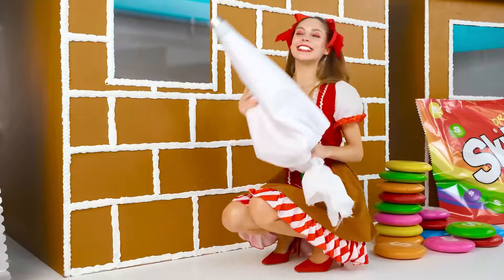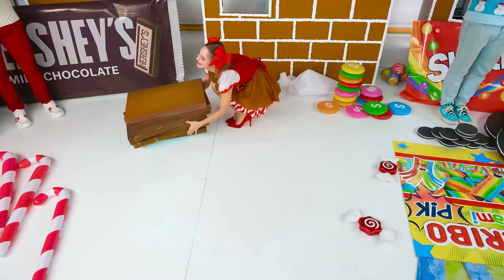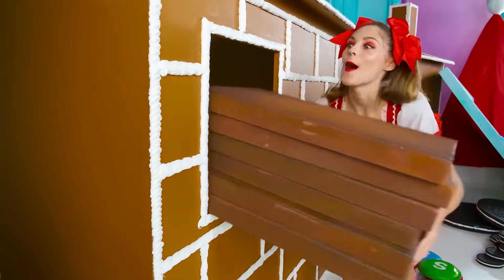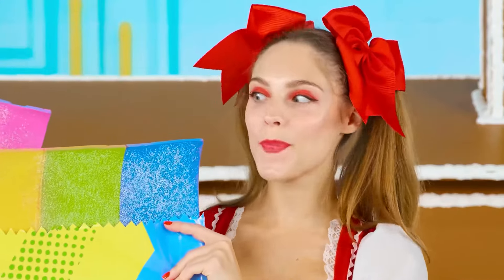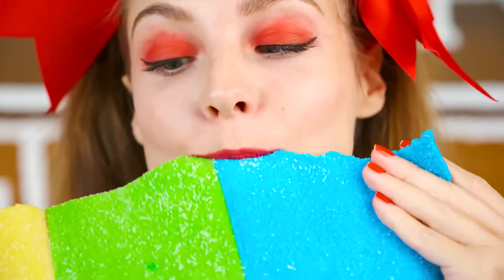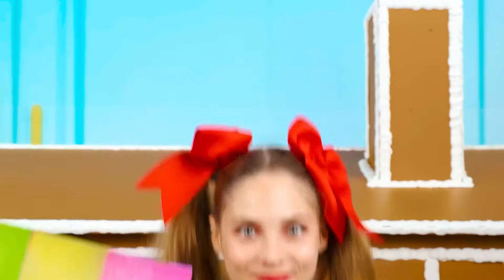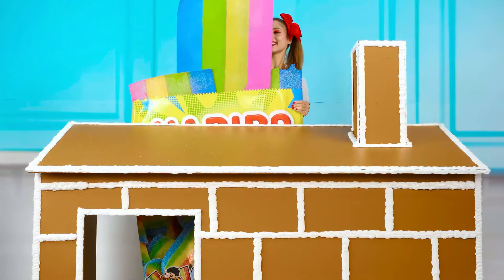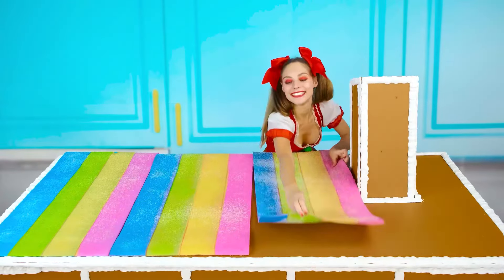We have the bricks now! The remaining materials need to be thrown inside! As well as rainbow marmalades! But first, I'll try them! Mmm, so delicious! I'm not going to put them inside — I'd rather decorate the roof! Just look at how bright it immediately became!